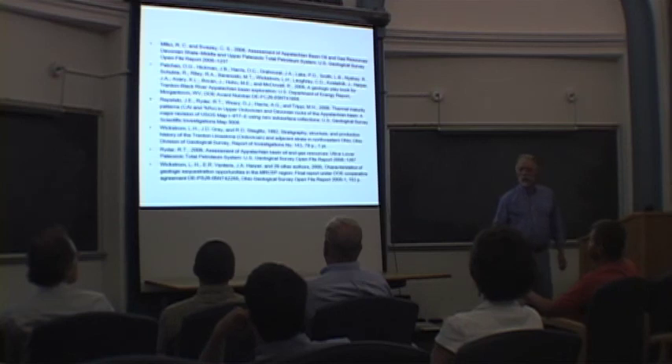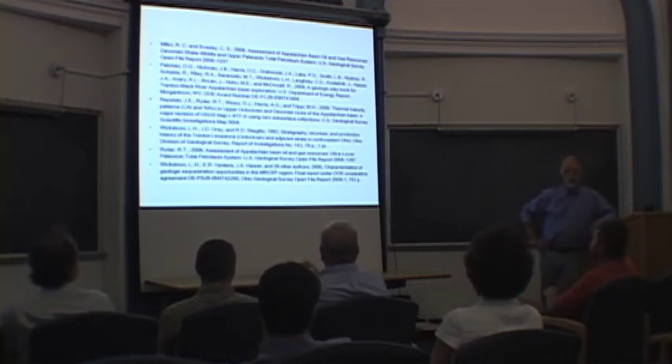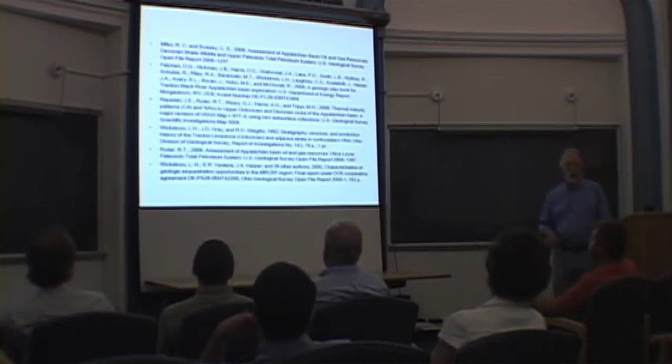The conclusion: the advantage to the play — and also the limitation — is that once the infrastructure is there: the gathering systems and pipelines for the Marcellus, then you've got it. That's the basis for what I've talked about today. Thank you.